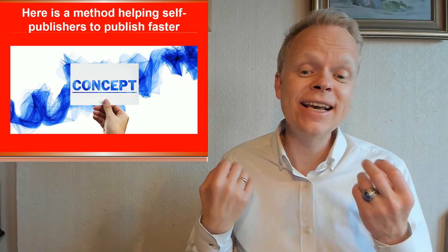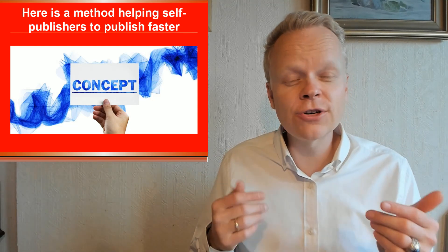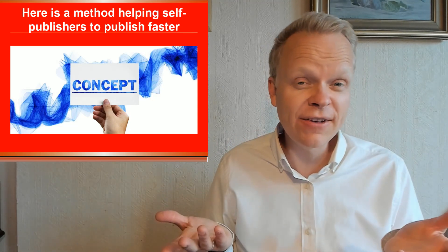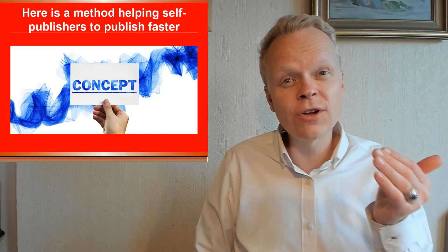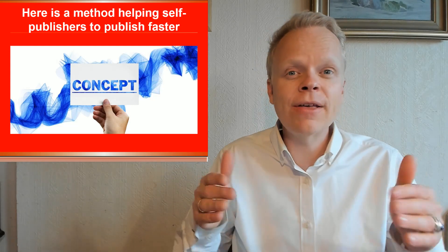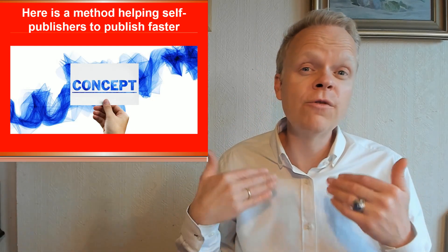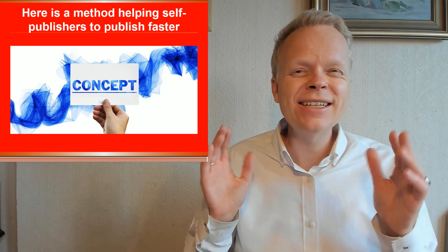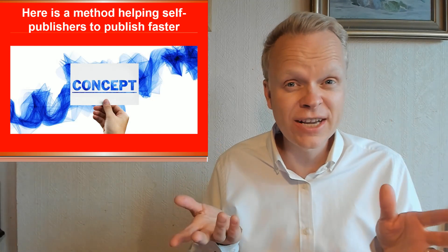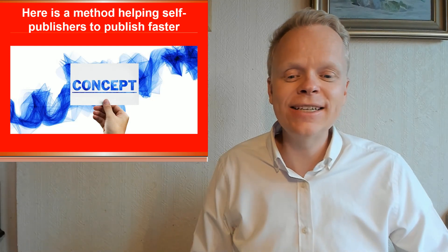The topic we're going to discuss today is a method helping self-publishers to publish faster. When you first get started with your books, your biggest concern is just publishing at all. There are so many students I've helped over the years who get stuck in one of the early phases of self-publishing and never get past it. But that's not so much about speed, but rather just getting through the steps at all. Once you've got your very first book onto the market and move on to your next book, you begin to understand that some of these steps take a really long time, or are things you don't want to do, or you're doing everything yourself. There are so many things that lead to frustration, and that is what we're going to answer in today's video.